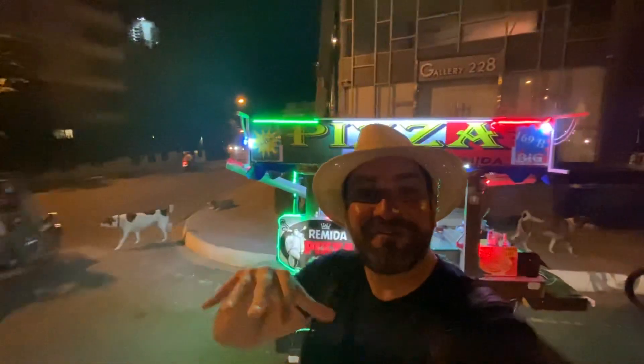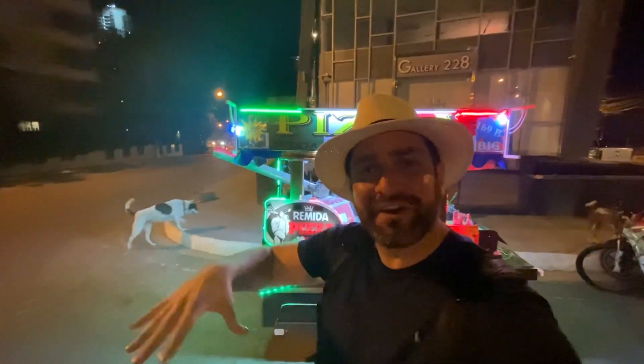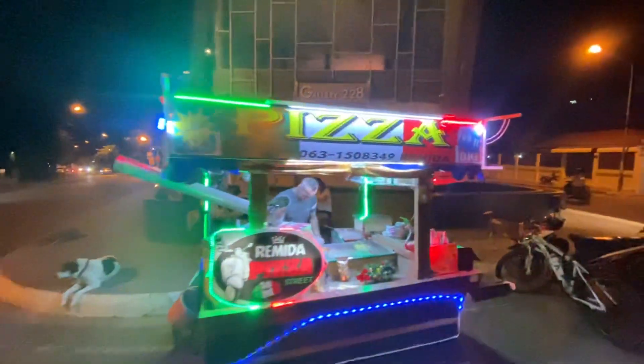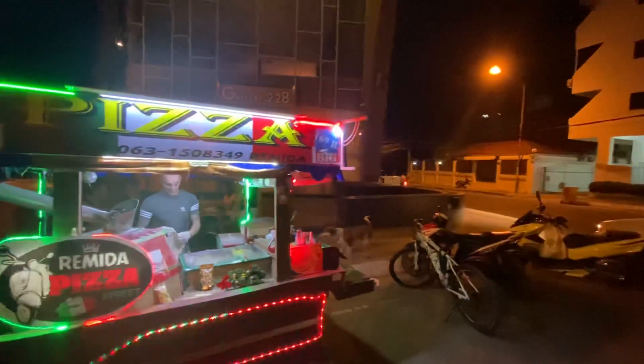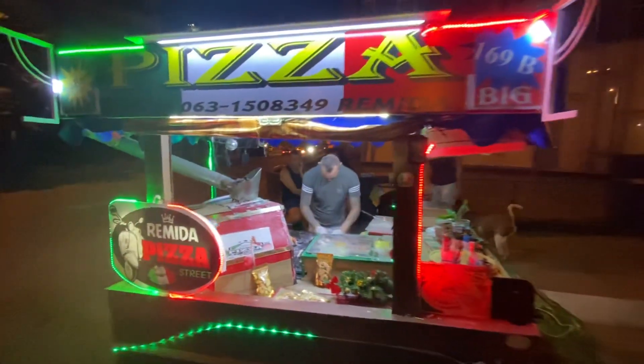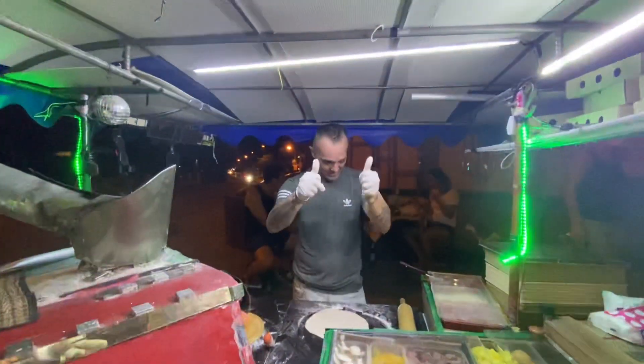What's up everybody, Jeffrey here from Pattaya in Thailand. I was just walking home from the sauna tonight and I found this guy — he has a street pizzeria, a mobile pizzeria. It's actually real Italian pizza. This is David.